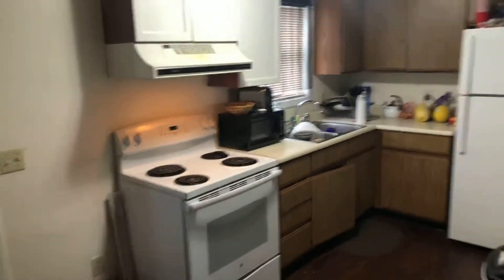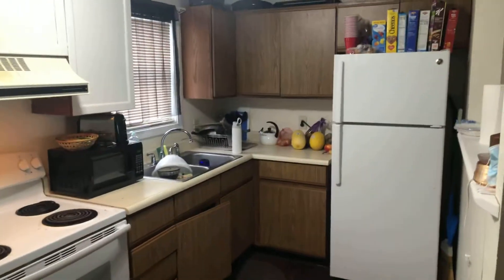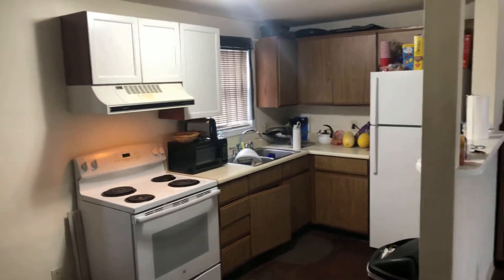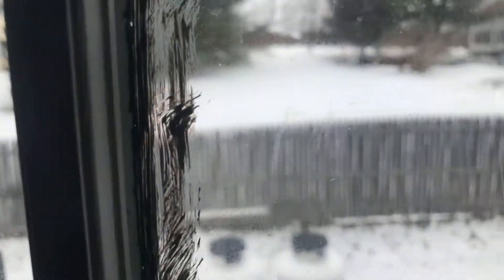And then we'll come into the kitchen here. The fridge and stove, like all of our apartments, stay. Microwave belongs to the tenants. Got a back door that goes out to a small back deck. A little bit of yard but not much. Room for a dining room table.